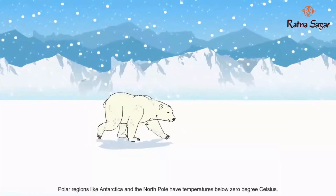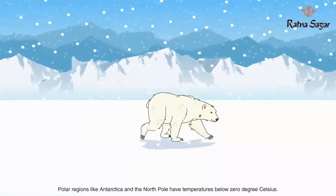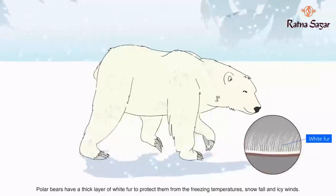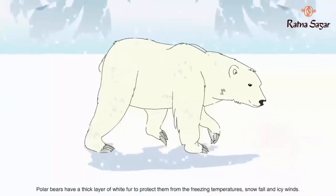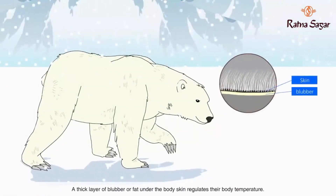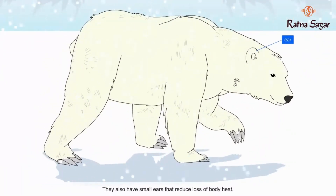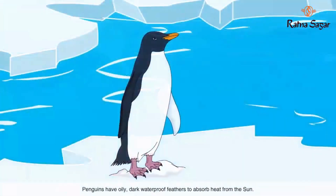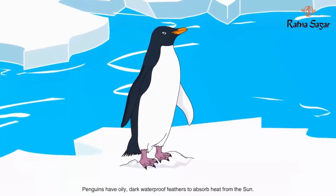How do polar bears and penguins survive in the polar regions which are covered with snow? Polar regions like Antarctica and the North Pole have temperatures below zero degrees Celsius. Polar bears have a thick layer of white fur to protect them from freezing temperatures, snowfall, and icy winds. A thick layer of blubber or fat under the body skin regulates their body temperature. They also have small ears that reduce loss of body heat, and strong legs for swimming and running.